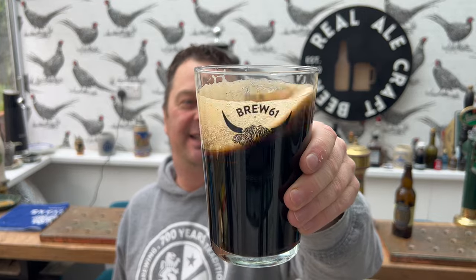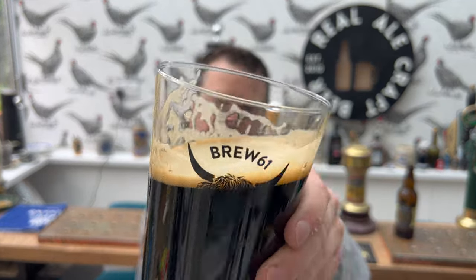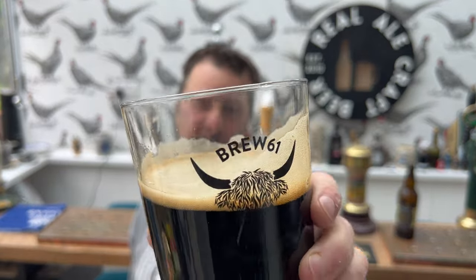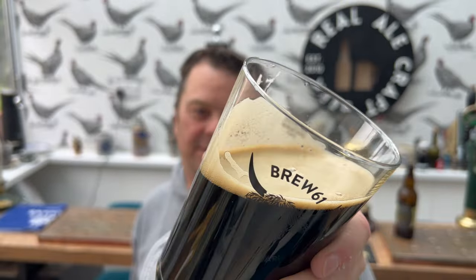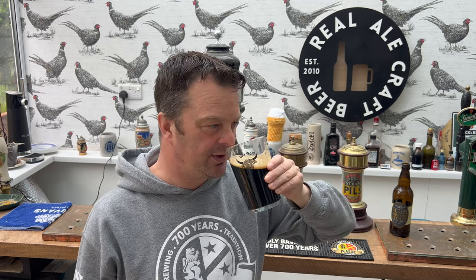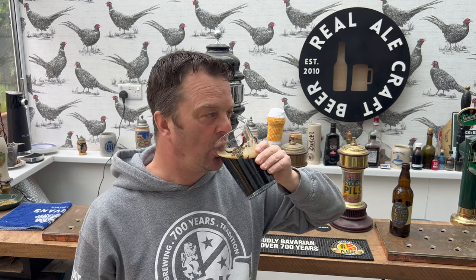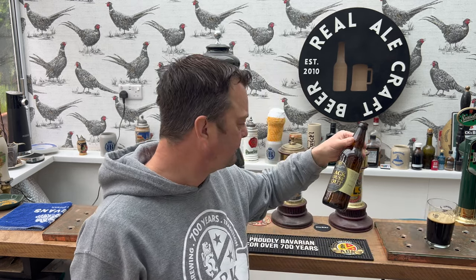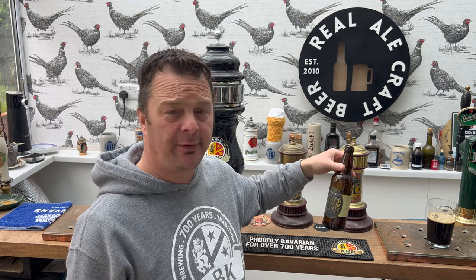Let's rate this one. Look at the beer — after eight minutes, look at the way the head has retained itself. Good, lovely lacing as you roll the beer back and forth. Carbonation's chasing the head up the glass. It's a lovely stout. Smells good, tastes good. I'm going to tuck away about five bottles of that on a Friday night. Nine out of ten from Real Ale Craft Beer.